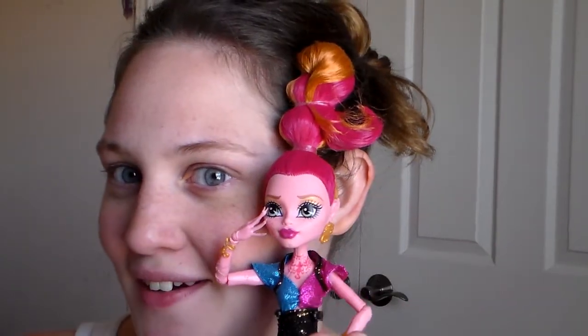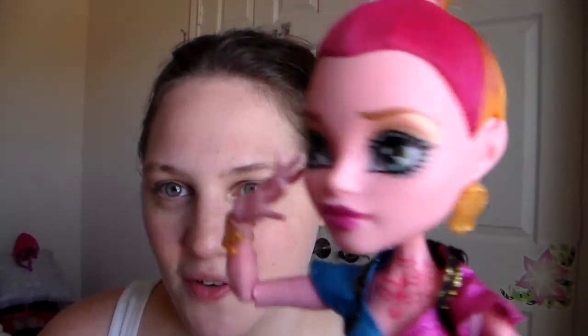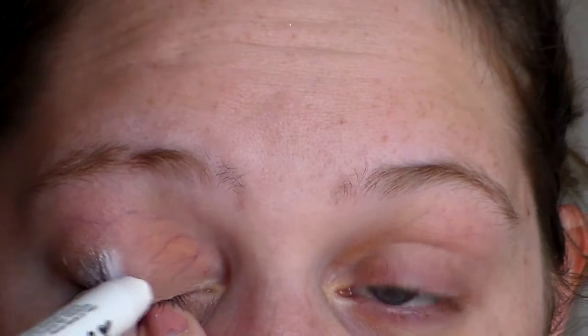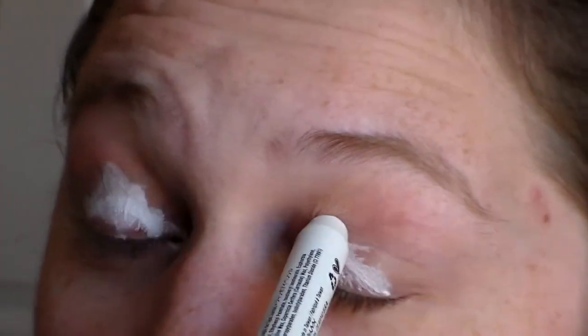Hi guys, so today I'm going to do a look on Gigi — I just got Gigi. I have makeup. I'm going to do Gigi and her awesome hair, so I'm gonna do her makeup just like hers. Let's see how it ends. To start, I'm going to prime my eyes with the NYX jumbo eye pencil. I'm so sorry for my hiccups.